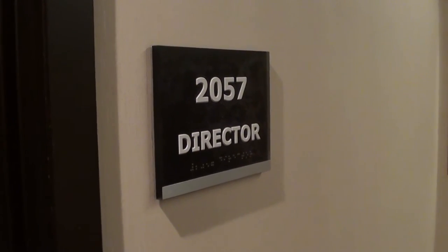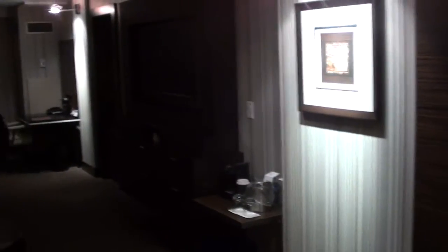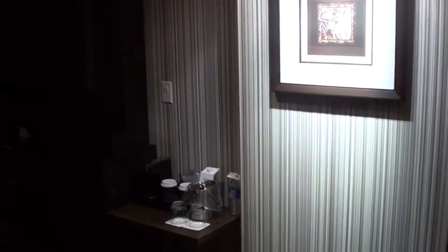Tonight I'm at the Hyatt Regency Toronto, and this is the Director Suite 2057. I have to say I was actually a very positive surprise, because I was a little bit worried about this hotel. This used to be a Holiday Inn before I heard it was remodeled, refurbished, and then rebranded.